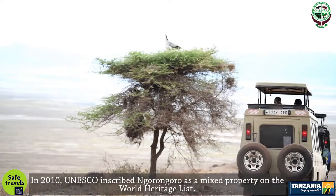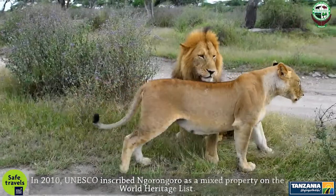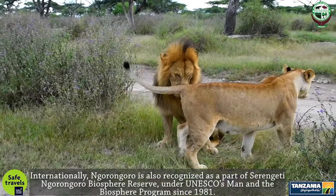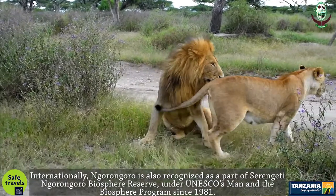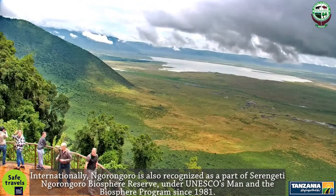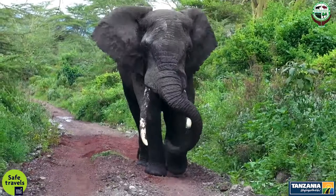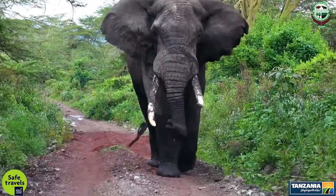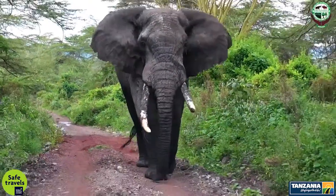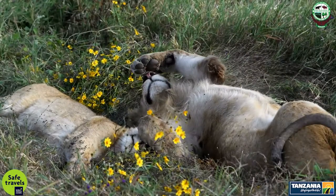In 2010, UNESCO inscribed Ngorongoro as a mixed property on the World Heritage List. Internationally, Ngorongoro is also recognized as part of the Serengeti-Ngorongoro Biosphere Reserve under UNESCO's Man and the Biosphere Program since 1981.